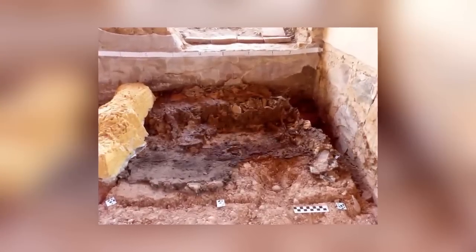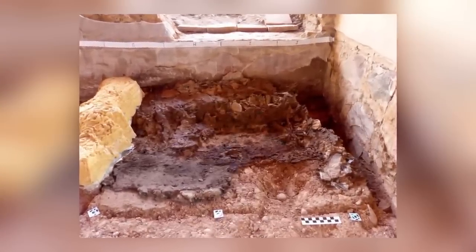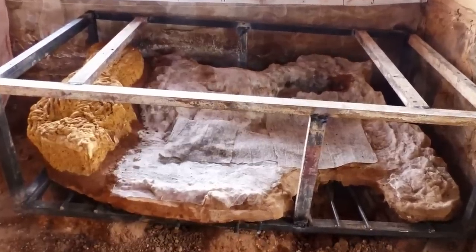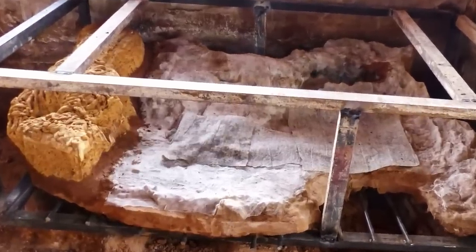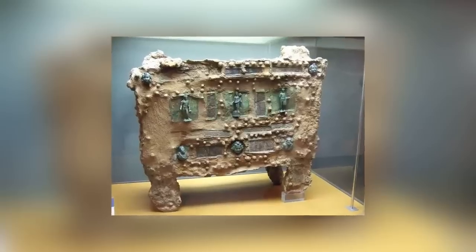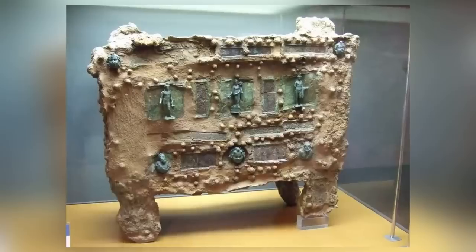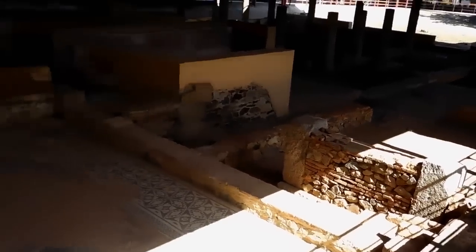Our first find is an extremely rare Ancient Roman Arca Ferrata, or to call it by a more modern name, an Ancient Roman safe. This Old World lockbox for valuables was in such fragile condition when it was found in 1994 that archaeologists weren't able to fully excavate it until 2019. It's almost a miracle that it was still around to be found at all.